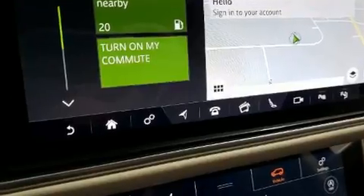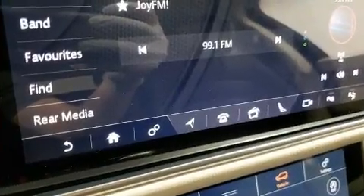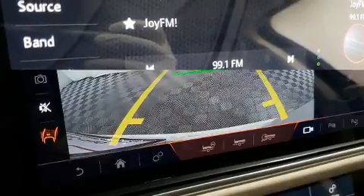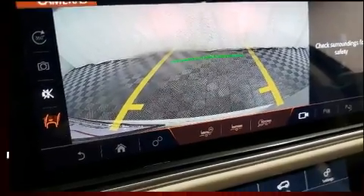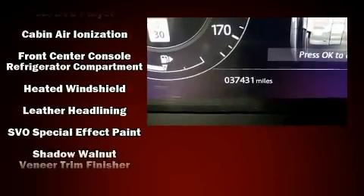Rear LCD monitors provide entertainment that your passengers will appreciate, no matter how far the drive. Safety and maximum capability are assured via self-leveling rear suspension, which maintains optimal driving geometry.